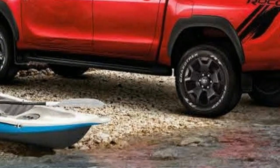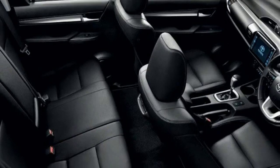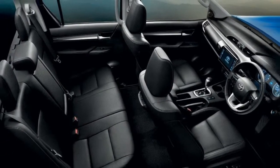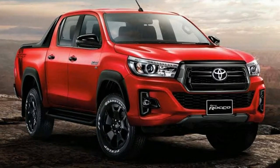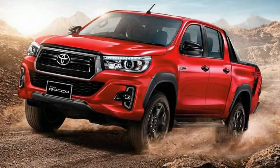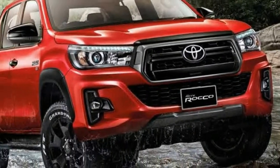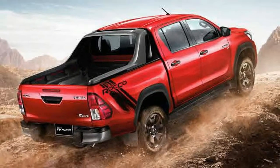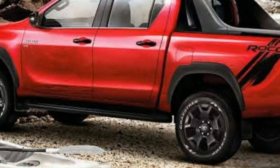Toyota hasn't made any changes underneath the hood. The 2018 Hilux sold in Thailand is available with the same turbo-diesel 2.4-liter engine producing 150 hp and 295 lb-ft (400 Nm) or 253 lb-ft (343 Nm) of torque depending on gearbox selection. The beefier 2.8-liter diesel ups the ante to 177 hp and 332 lb-ft (450 Nm) or 310 lb-ft (420 Nm), and there's also a 2.7-liter gasoline unit rated at 166 hp and 181 lb-ft (245 Nm).